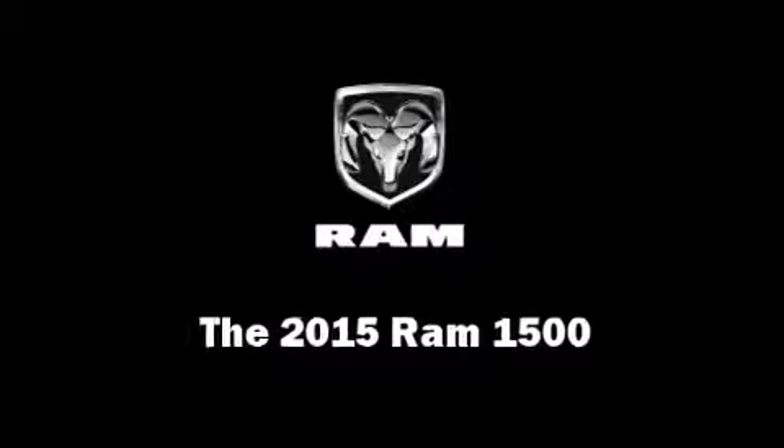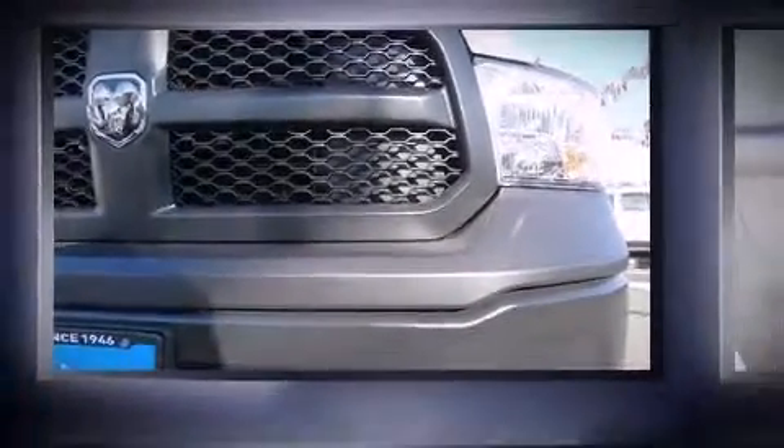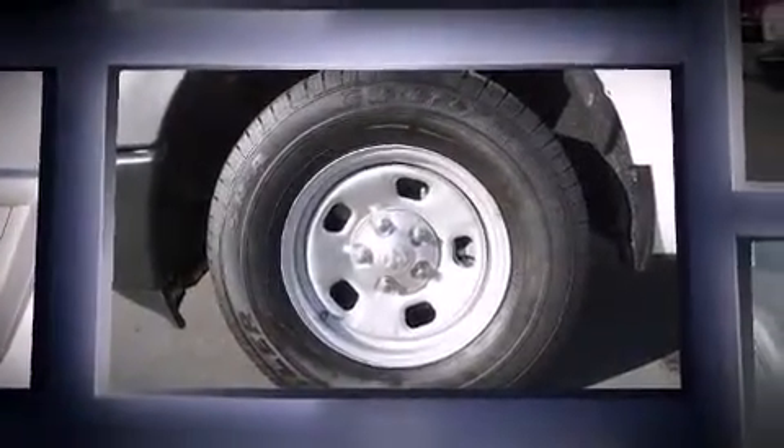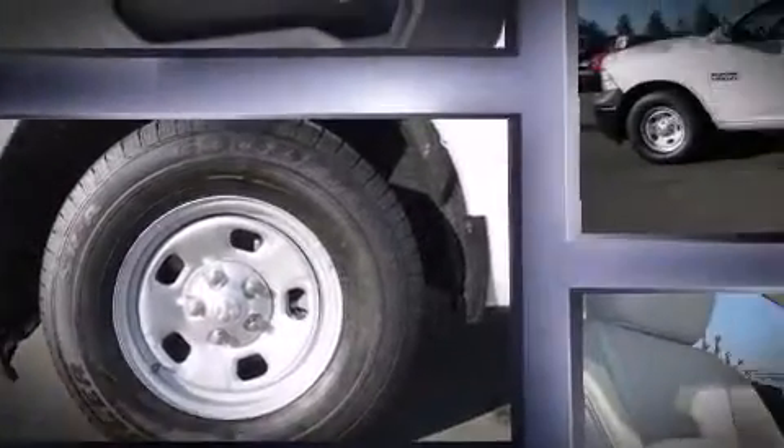This two-door, three-passenger truck provides a satisfying ride for all passengers. Smooth gear shifts are achieved thanks to the refined six-cylinder engine. And for added security, Dynamic Stability Control supplements the drivetrain.